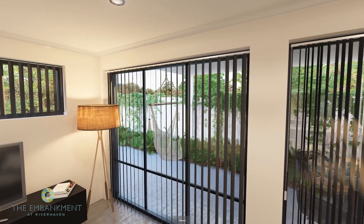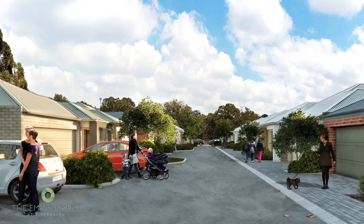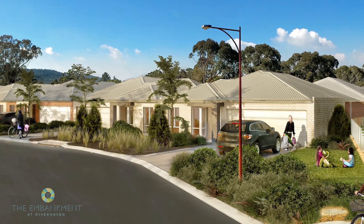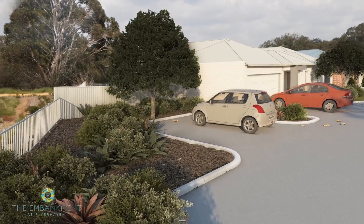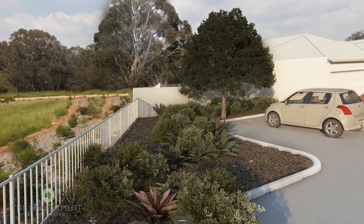Each home features a private alfresco and double garage on an easy care cottage lot. The homes are cleverly designed to maximise privacy whilst maintaining a connection with the amazing natural landscape right on your doorstep.